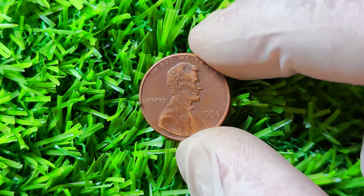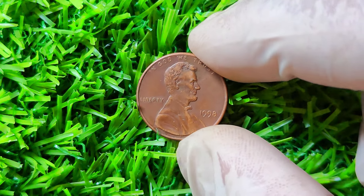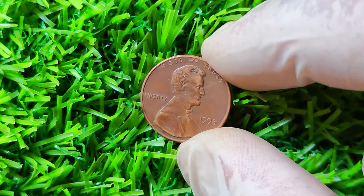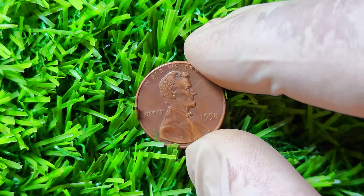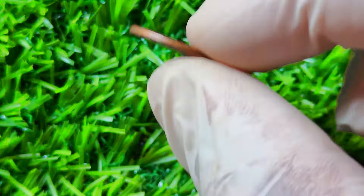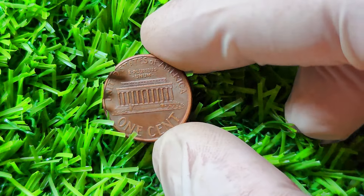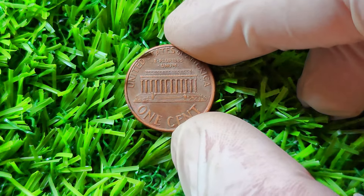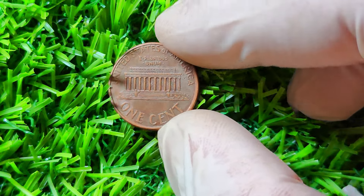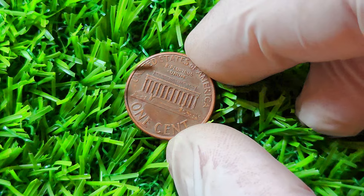1998 Lincoln penny — a coin that could potentially be worth millions of dollars. Yes, millions. Let's start by talking about the history of the Lincoln penny. The Lincoln penny, first minted in 1909 to commemorate the 100th anniversary of Abraham Lincoln's birth, quickly became one of the most iconic and widely circulated coins in American history. The design features a profile of President Lincoln on the obverse and two wheat stocks on the reverse. Now let's fast forward to 1998.